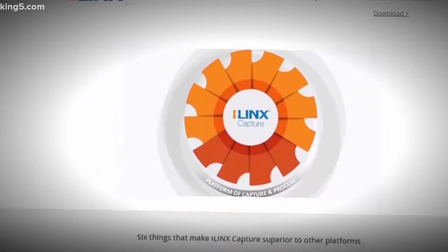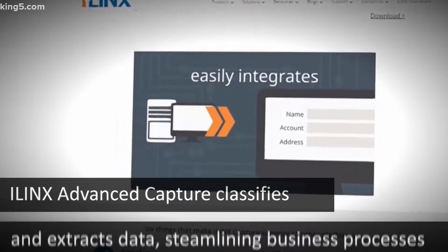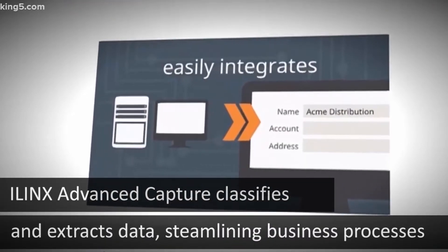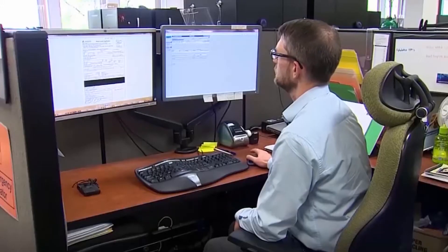The state has begun testing this state-of-the-art capture software. What the software does is it reads the scanned document and extracts the information on that document so that we can upload it into our database. Employees won't need to spend three or more minutes on each form like they do now — this technology should reduce it to about 20 seconds.